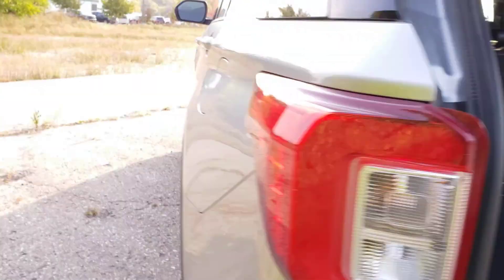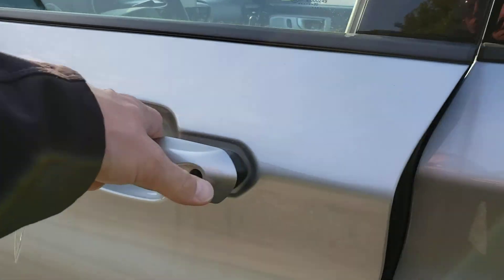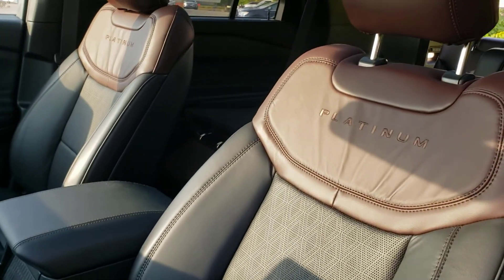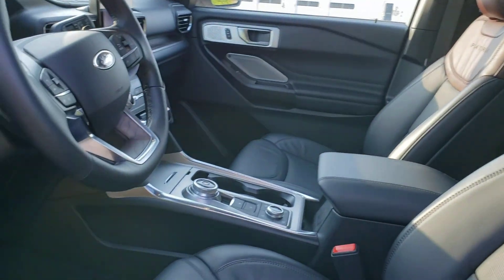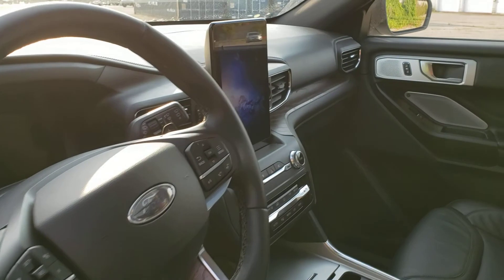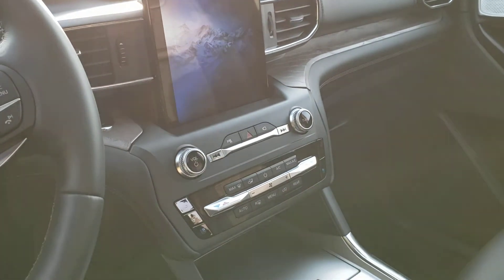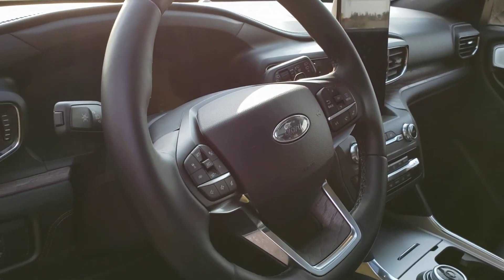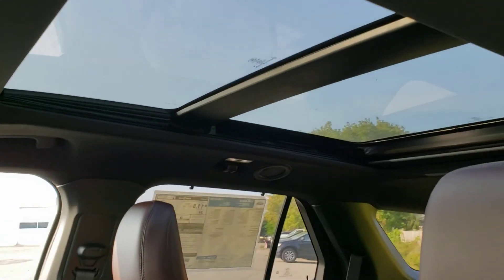Come around to the inside. Up front we've got the multi-contour seats with the massage feature, and because it's a Platinum it's got this beautiful two-tone, much thicker leather — much more luxurious. Of course we've got the 12-inch display. Other luxuries include dual climate control, heated and cooled seats, heated steering wheel, B&O surround sound system, and of course the panoramic sunroof.